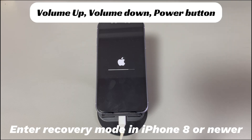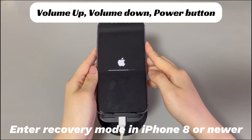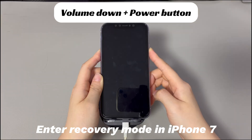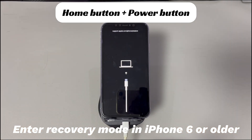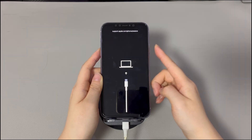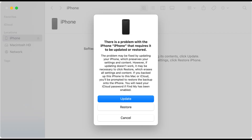For iPhone 8 and later models, press and quickly release the volume up button, then press and quickly release the volume down button, then press and hold the side button until the recovery mode screen appears. For iPhone 7 and 7 Plus, press and hold the volume down button and the side button simultaneously until the recovery mode screen appears. For iPhone 6s and earlier models, press and hold the home button and the side or top button simultaneously until the recovery mode screen appears. Once in recovery mode, keep your iPhone connected and go back to the computer. From the pop-up window, choose the Update option and follow the on-screen instructions to download and install the latest iOS version. The process might take up to one hour, but it's worth it. Once done, let your iPhone restart to see if it turns on smoothly.